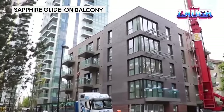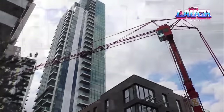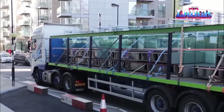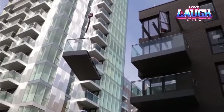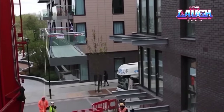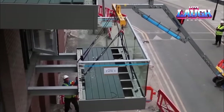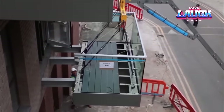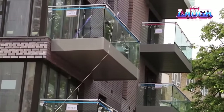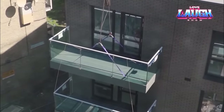Just look at the balconies installed on a new construction project located next to the famous Wembley Stadium. They are called Glide On Balcony. This company's balconies are about twice as light as conventional models and are attached using special anchors that are three times stronger than their competitors. In addition, Glide On Balconies are delivered to the installation site already assembled, which speeds up the installation process. The balconies are easy to fix on the first try and are not prone to warping. One installation record is the placement of 62 balconies in a single day.